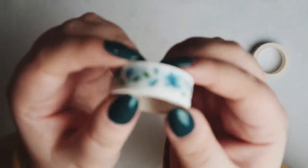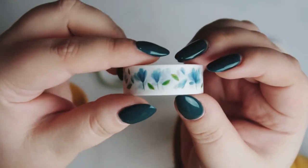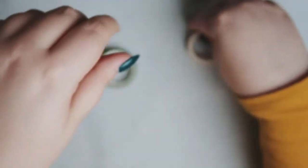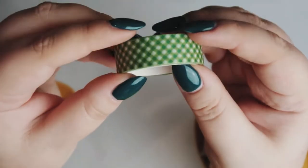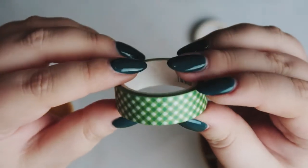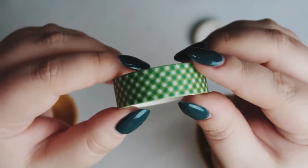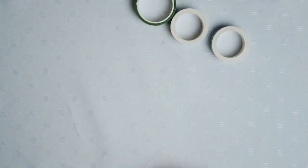The second washi tape features blue tiny subtle flowers — I really love it, very beautiful. The last one is very simple, with a green and white combination. It may seem yellow in the viewfinder but it is green and white. So those were my three washi tapes. Now we will move on to stickers.